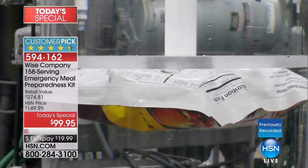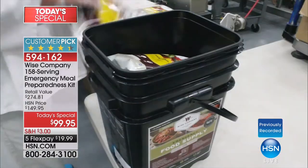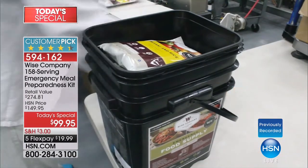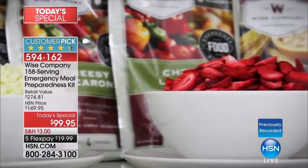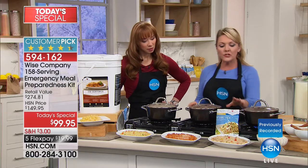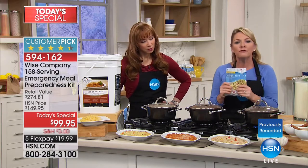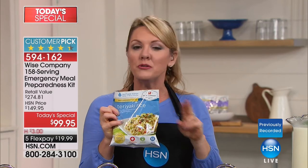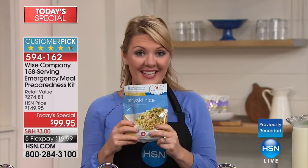This has been perfectly engineered so that if kept in a cool, dry place, the oxygen stays out, the humidity stays out, and the food in here will stay safe for up to 25 years. So when we are talking about security, we're talking great-tasting food. All I have to do is add water — I don't even need a pot, I don't need hot water.